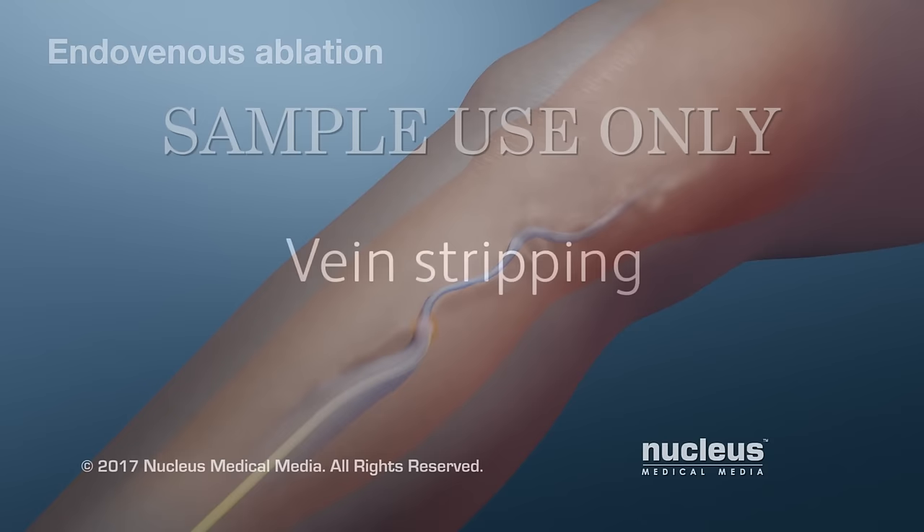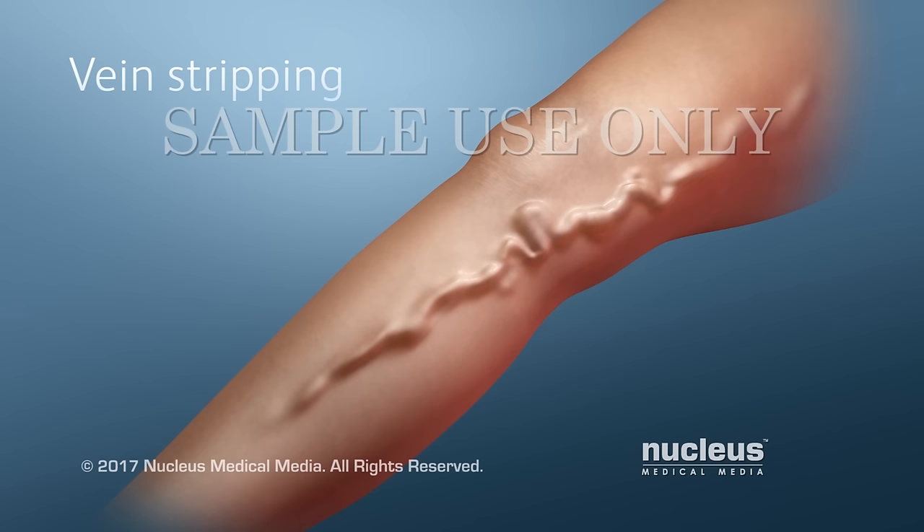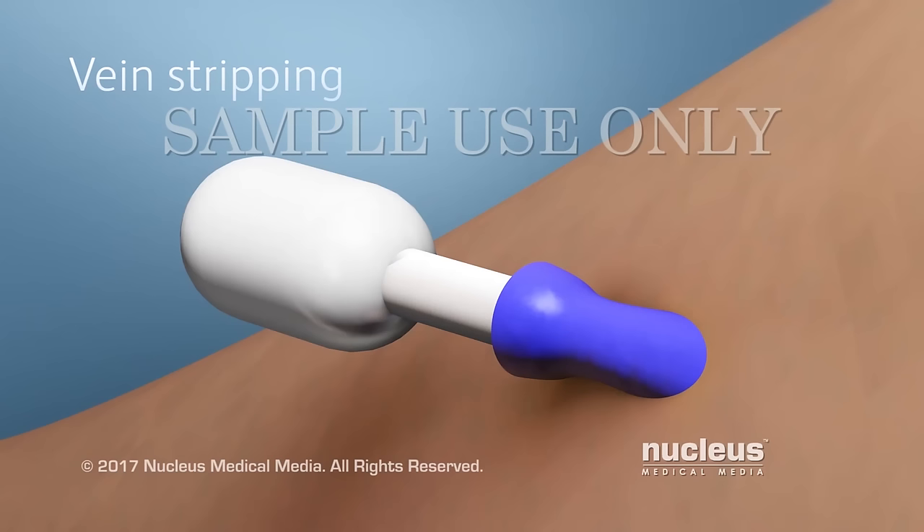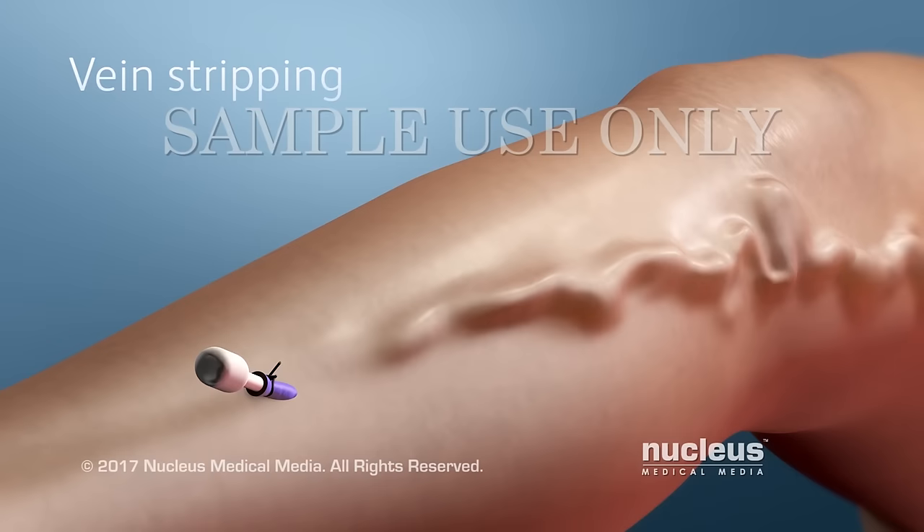On rare occasions, your healthcare provider may advise a more invasive procedure, such as vein stripping. It's usually performed in a hospital and may require more recovery time. Usually, two or three cuts are made in the skin over the damaged vein, and then the vein is tied off and pulled out through the lower cut.